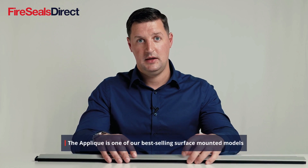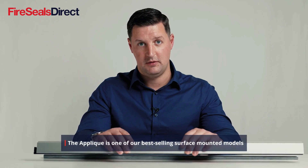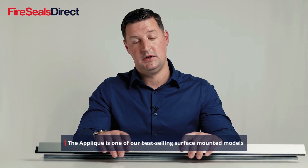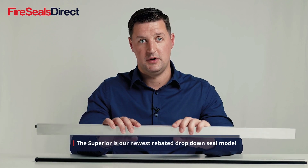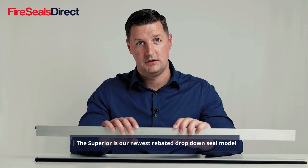Fireseals Direct are the leading stockist of two of their most popular products. One is a surface-mounted product and the other is a rebated product. The Aplique is the surface-mounted product within their range and is fitted on the outside or inside edge of a fire door. The Superior is a rebated product and sits within the fire door.